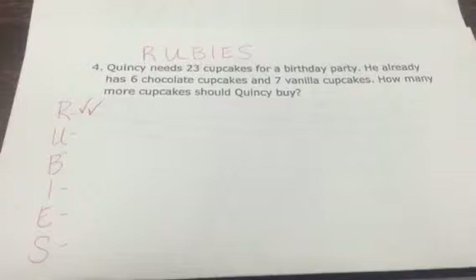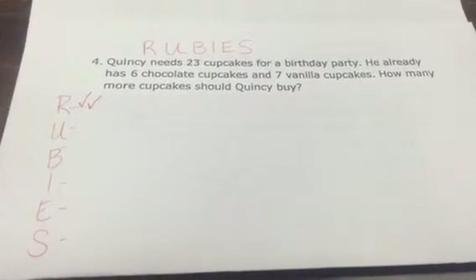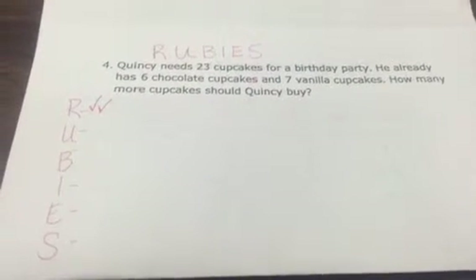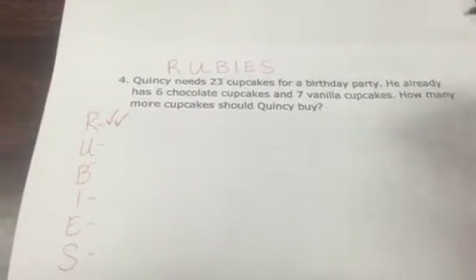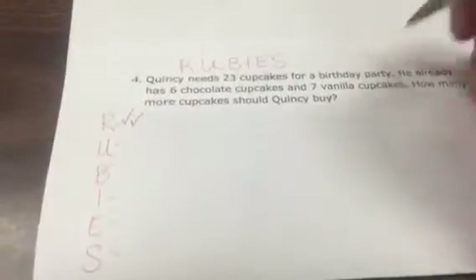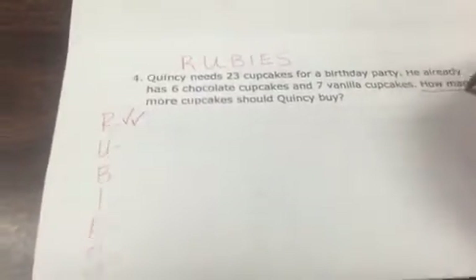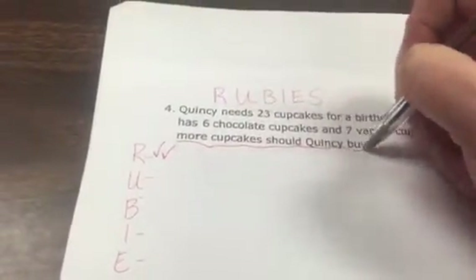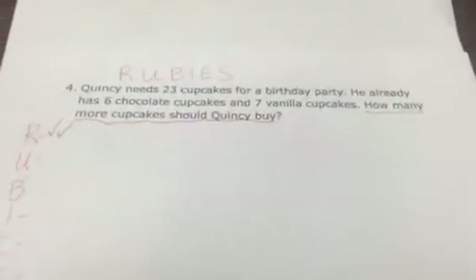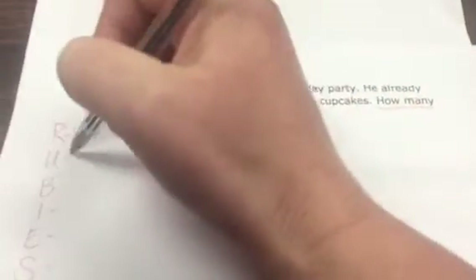The U tells us to underline the question. We ask them to find the question mark and to underline what the question is asking us: 'How many more cupcakes should Quincy buy?' So we've done the U.